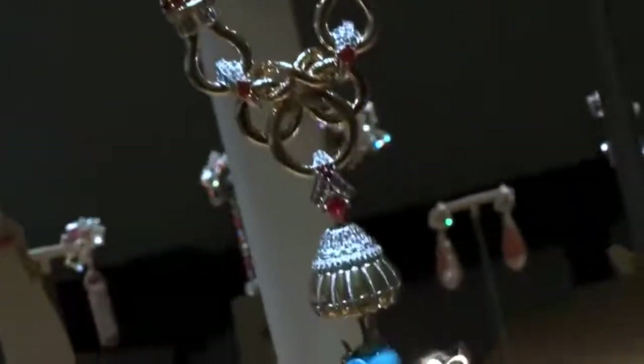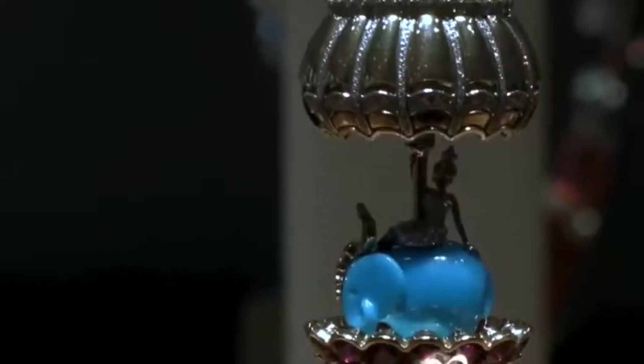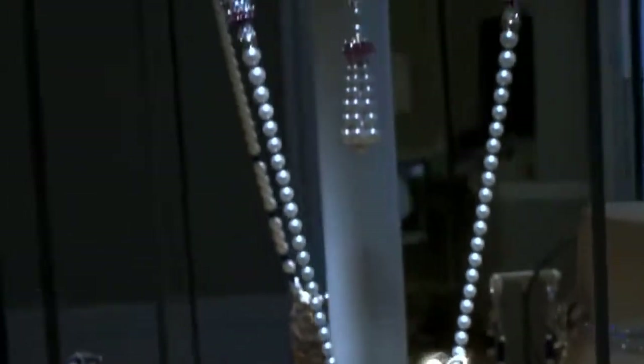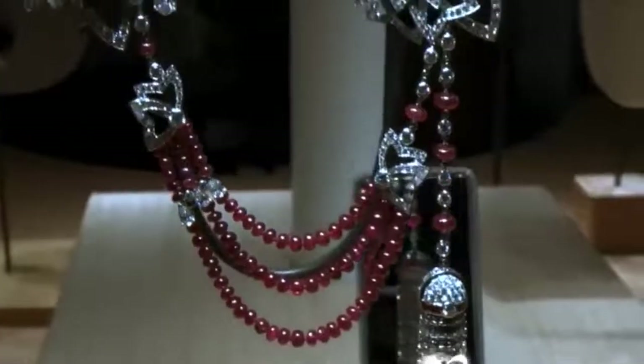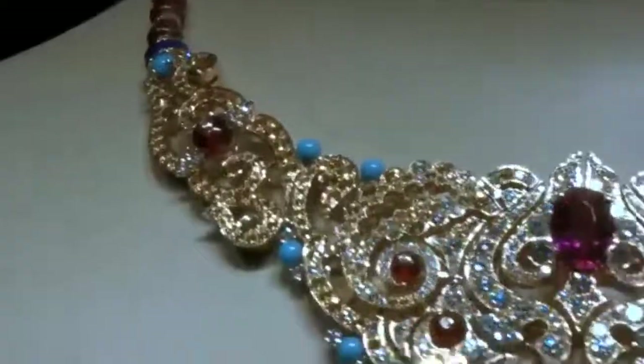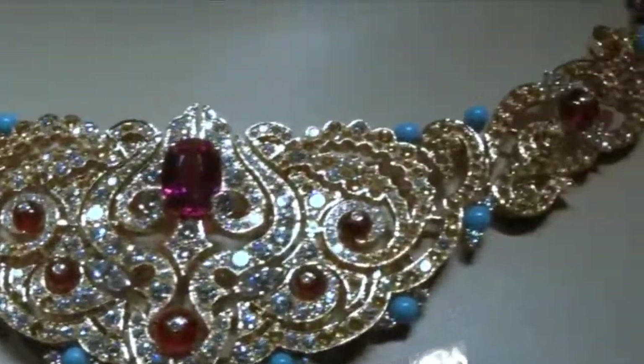Established in 1906 in Paris, France. From that time on they have given us some of the most beautiful, magnificent, and iconic jewelry worn by movie stars, kings and queens, and nobles. So let's see some of this iconic collection.